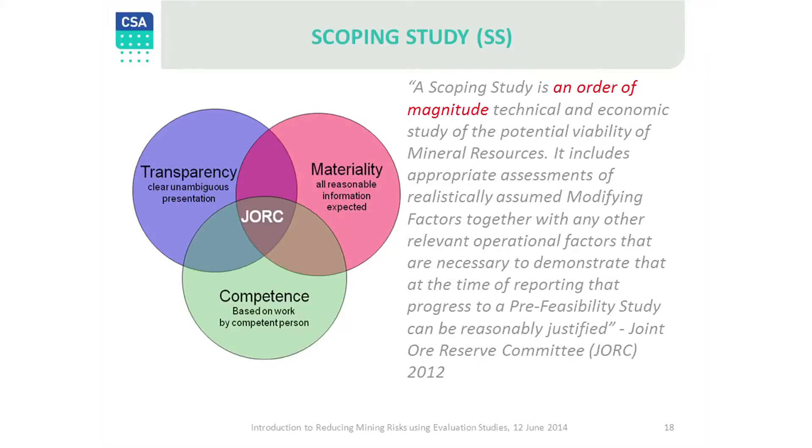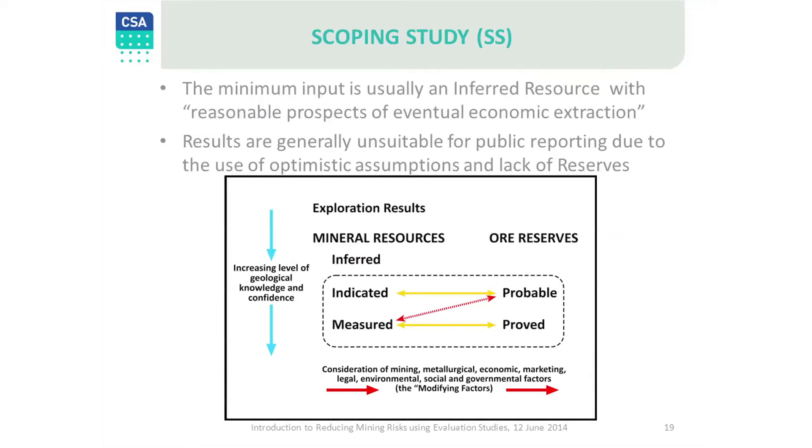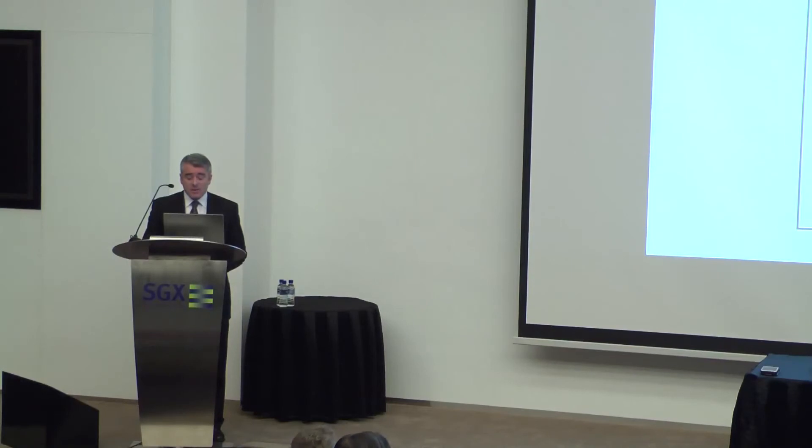The scoping study is defined by the JORC code as an order-of-magnitude technical and economic study of potential viability of mineral resources. The key words are 'order of magnitude' and 'potential viability.' The scoping study is the first formal study that must conform to the JORC reporting principles of transparency, materiality and competence. The scoping study applies modifying factors to inferred resources and exploration targets. However, these are low-confidence inputs which are not of sufficient quality to be reported as ore reserves under the JORC code. For this reason, scoping study results are generally internal studies and are not publicly reported.